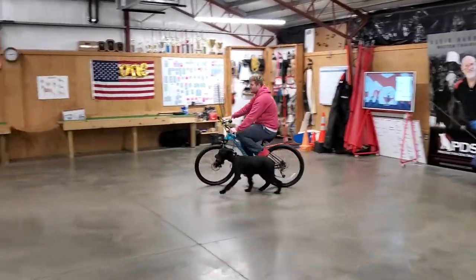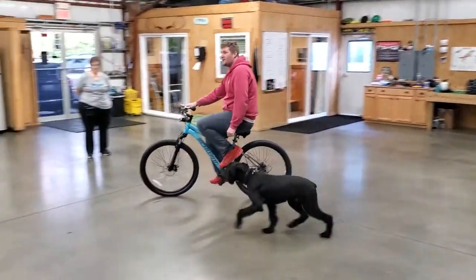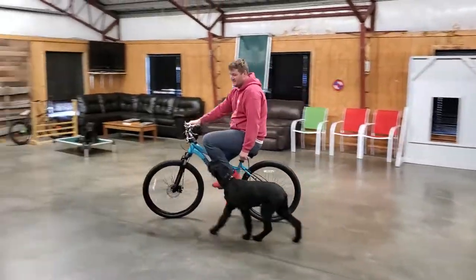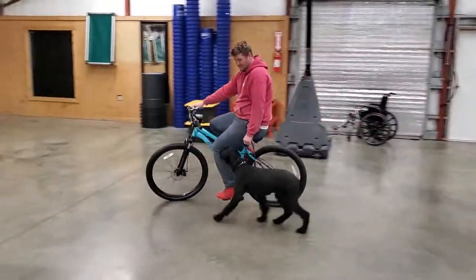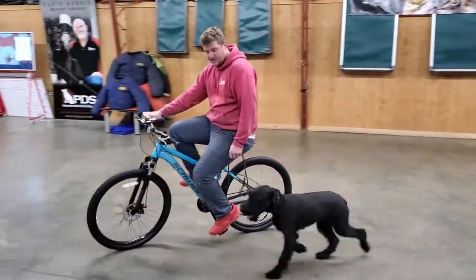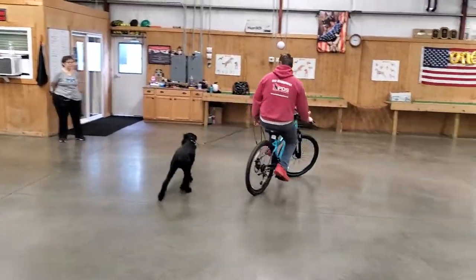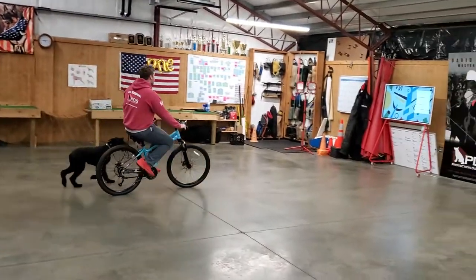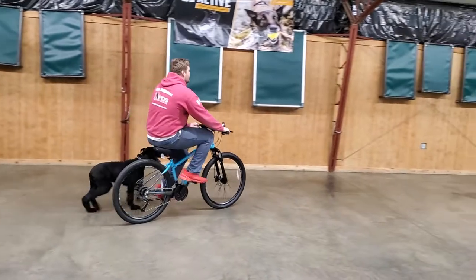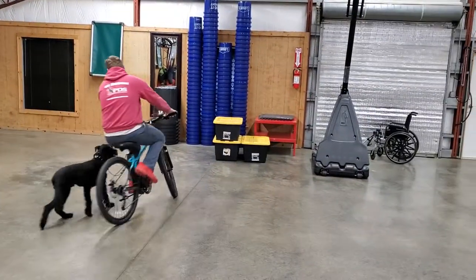There are a couple things that we're looking for here when we're working on this kind of drill. One, we want him to be mindful of how close he is to the bike. We don't want him right up under the wheels or right up on Nick's leg. We want him to be off to the left side, just like we would be heeling, but also a little bit back. We don't want him quite as forward as when heeling normally, because we want to be able to make nice, easy, smooth left turns and he can see it and have plenty of time to get out of the way without us worrying about running over him on accident.